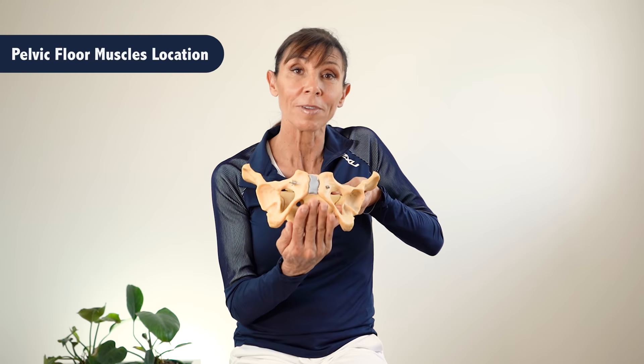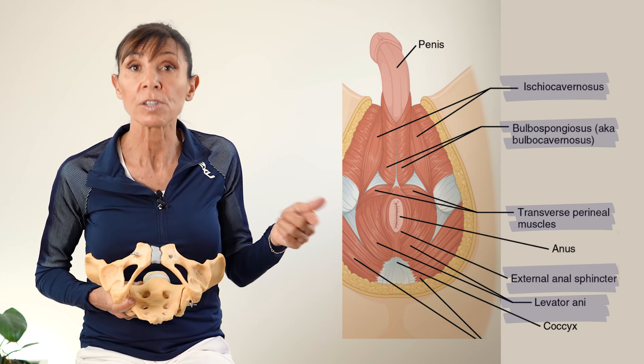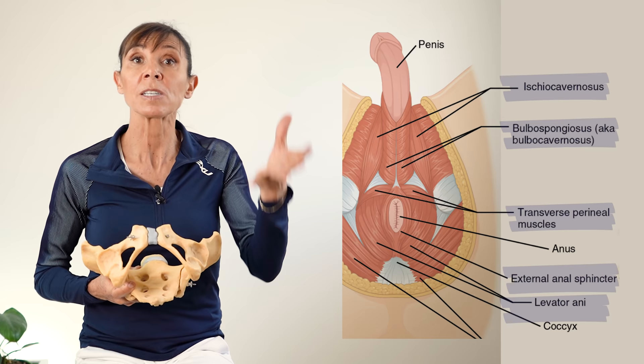You can see them here highlighted in blue. The important muscles to train for bladder control are the muscles at the front for men. We're not so much worried about the muscles around the anus — we're focused on strengthening the muscles at the front. There are two key steps to activating these muscles.